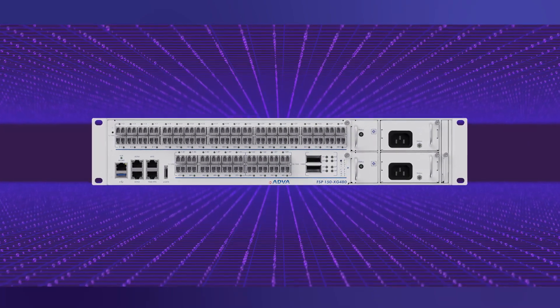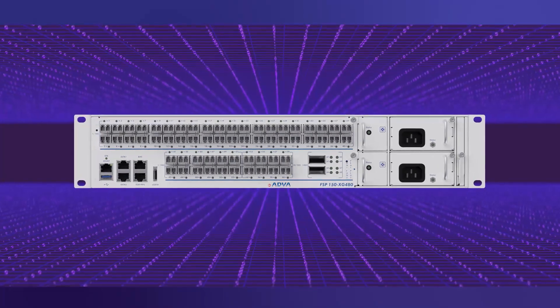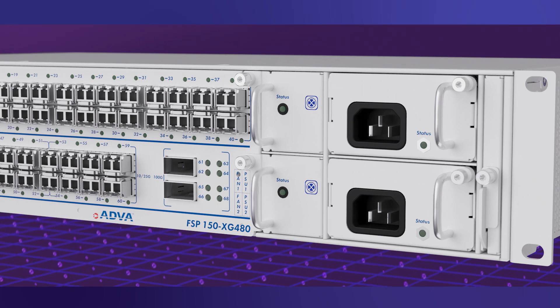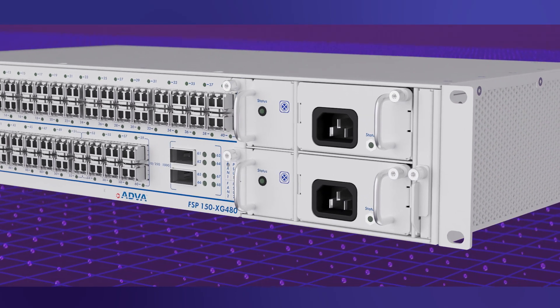Our FSP150XG480 is the ultimate aggregation solution for communication service providers seeking to answer enormous growth in their metro networks.